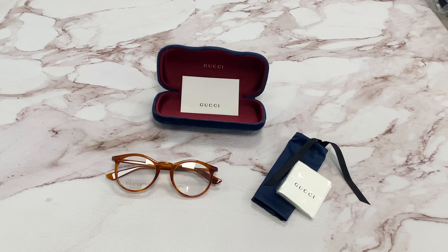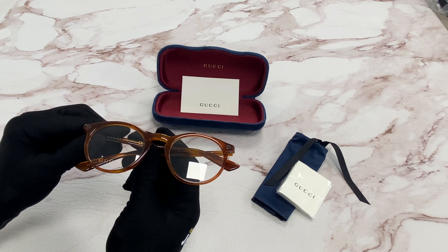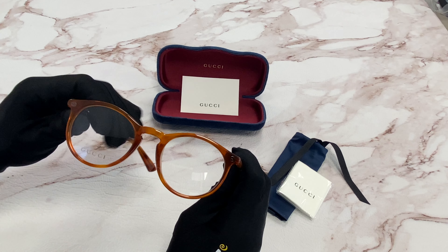Hi, I'm Dylan from JoyLot. I'll be demonstrating Gucci eyeglasses, model GG0121O, color code 003. The color of the frame is Havana in silver and has an oval shape.